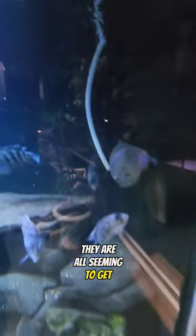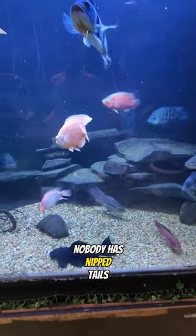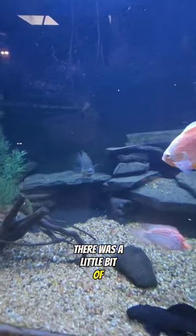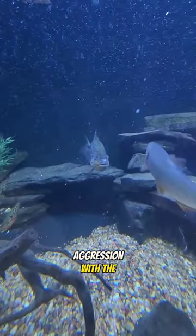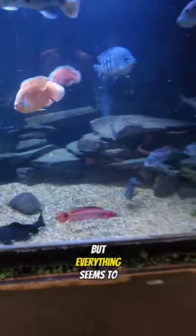They are all seeming to get along great. As you can see, nobody has nipped tails. There was a little bit of aggression with the Red Tide Tiger MoTag when I first put them in, but everything seems to have resided and everyone is getting along now.